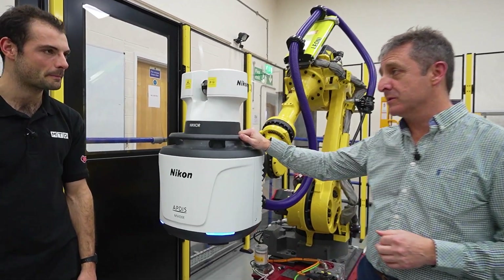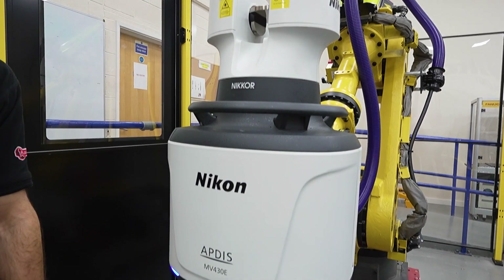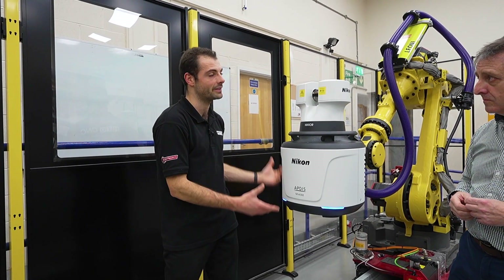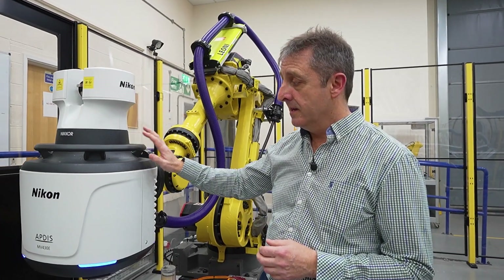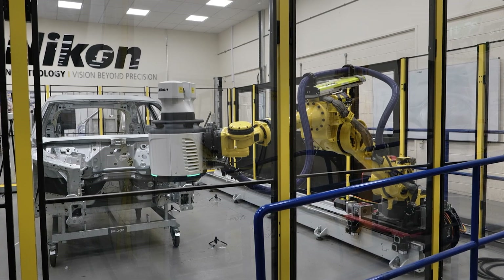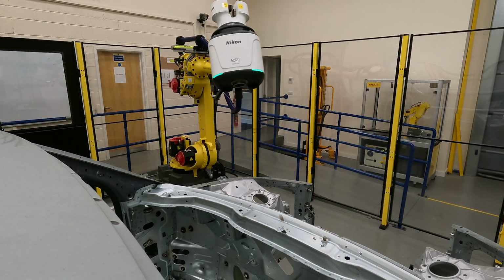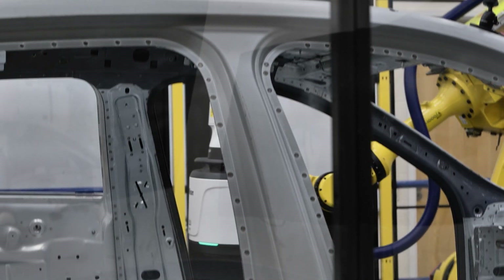AppDisc stands for Accurate Precise Distance Measurement, and it's the latest generation of our laser radar product. What makes AppDisc really applicable to automating this inspection? As a product, it's a development of something that has been used quite widely within the aerospace industry for around about 20 years. This particular generation has been designed specifically with automation in mind — designed to be moved and stopped, with the intention of having integrated robot mounts.